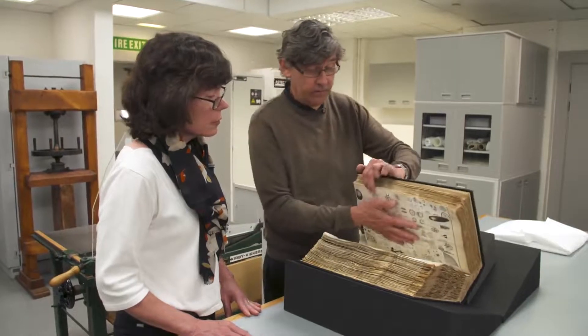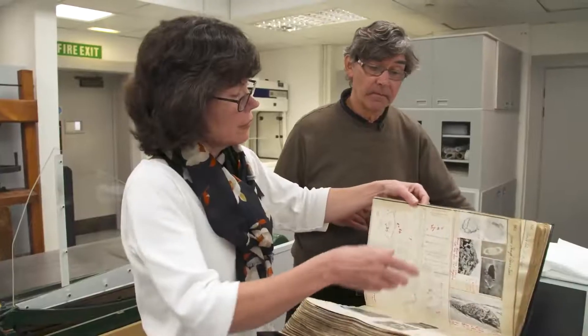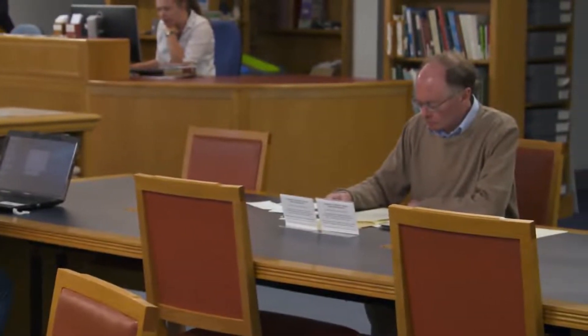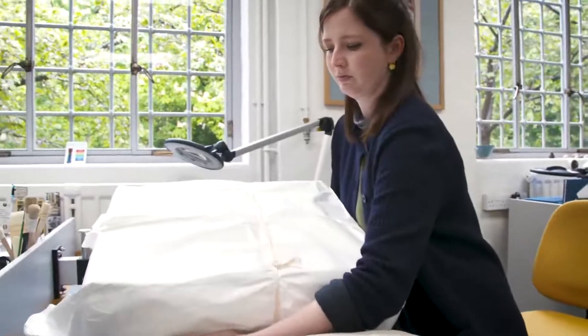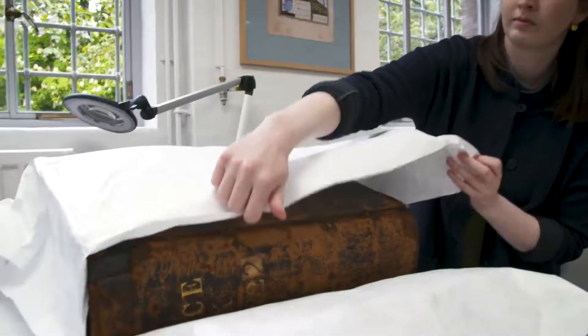The Press Archivist and the Press Conservator work very closely together because we're really the interface between the records, which are securely preserved in strong rooms, and the publicly accessible reading rooms. The difference — or similarity — between a conservator and archivist comes down to the fact that we're always working towards the same goal, which is access of the collection.